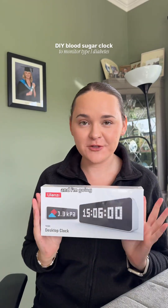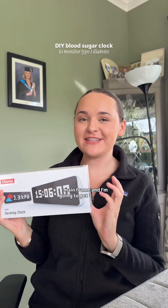I have bought a dodgy clock from AliExpress and I'm going to hack into the mainframe and get it to show me my blood sugar levels.